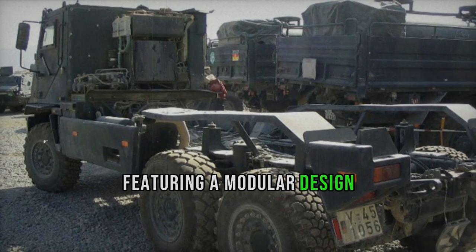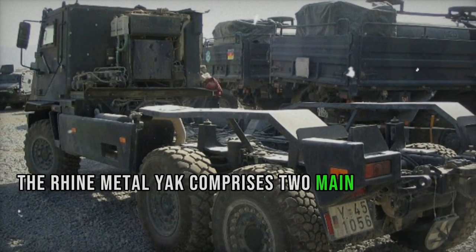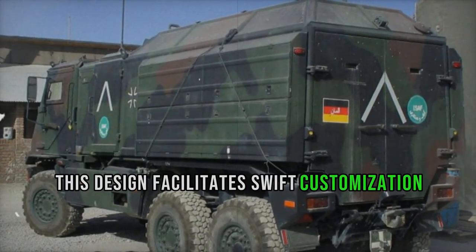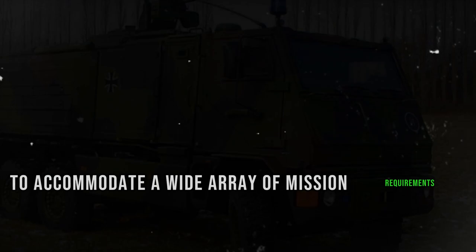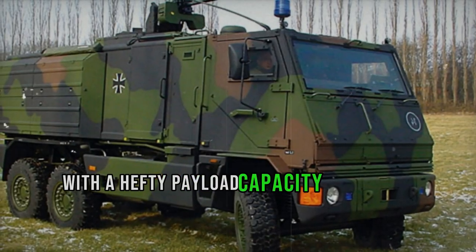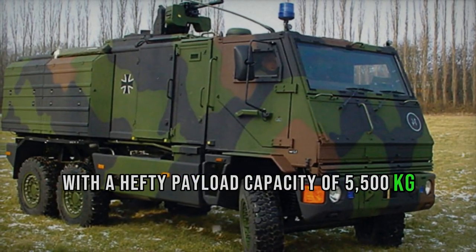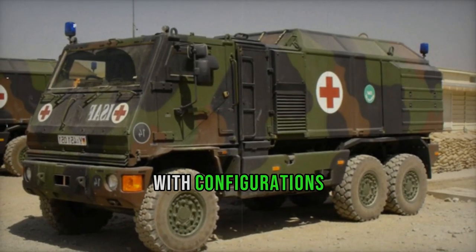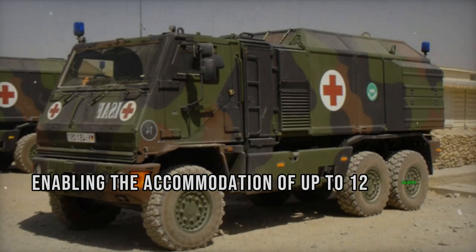Featuring a modular design, the Rheinmetall Yak comprises two main components: a chassis with a cab and an interchangeable modular shelter. This design facilitates swift customization to accommodate a wide array of mission requirements. With a hefty payload capacity of 5,500 kg, it efficiently transports troops, cargo, or materials, with configurations enabling the accommodation of up to 12 soldiers.